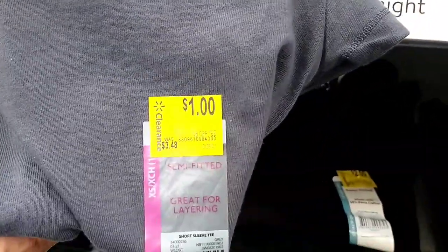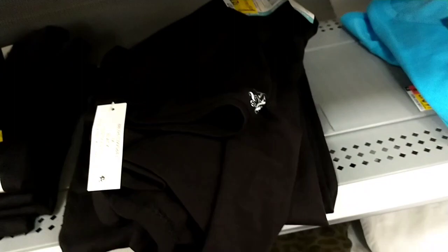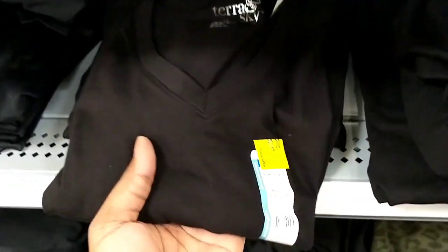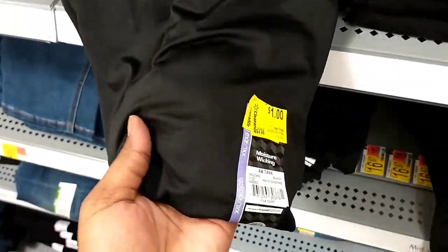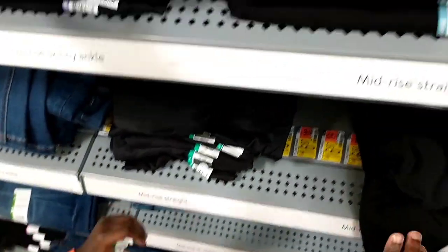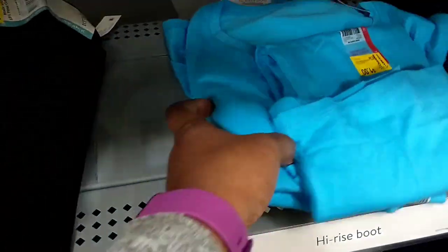There were some t-shirts and tank tops as well - these were $1. There was a blue tie-dye one for $1, a Terra and Skye black t-shirt for $2 down from $7.97, and a workout tank top for $1 down from $4.96. Also a blue t-shirt at just $1.